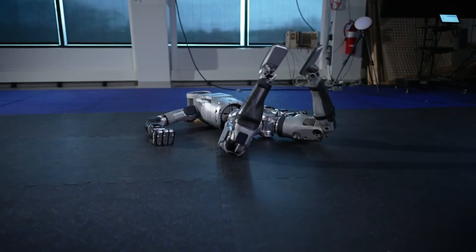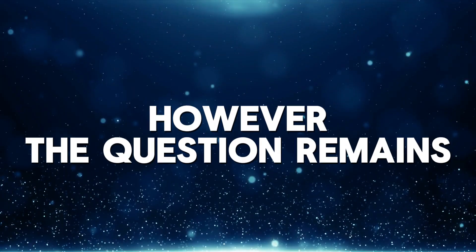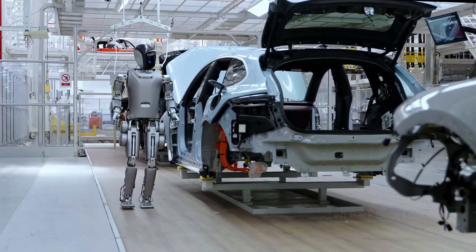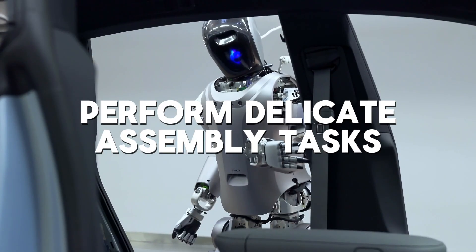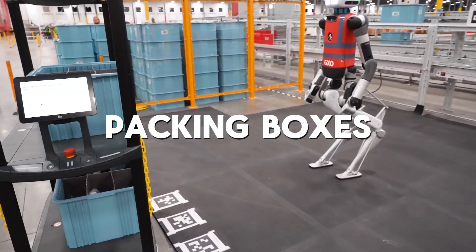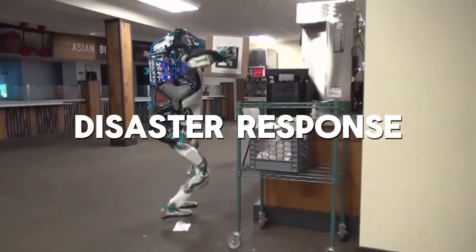Playter believes the redesigned head will be critical as robots become more integrated into human workplaces. The all-electric Atlas marks a significant advancement in humanoid robots. Here are some exciting real-world possibilities: in enhanced manufacturing, Atlas's strength, agility, and ability to handle complex tasks make it ideal for factory use — handling strenuous jobs, operating heavy machinery, or performing delicate assembly tasks. In logistics and warehousing, imagine Atlas navigating warehouses, retrieving and sorting items, or packing boxes, with the potential to revolutionize logistics.